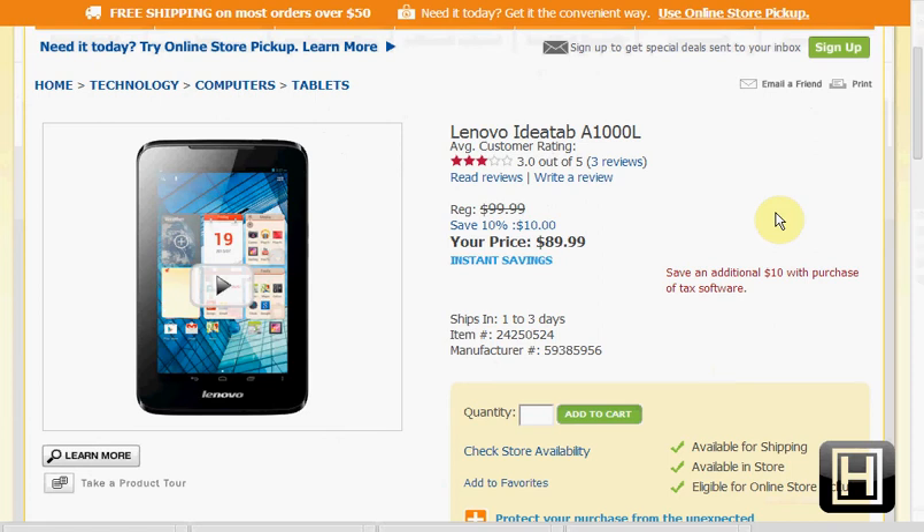Today at OfficeMax, you can get a 7-inch Lenovo IdeaTab on sale for $90. If you want to do some reading or maybe some light web browsing like email, this could be perfect.